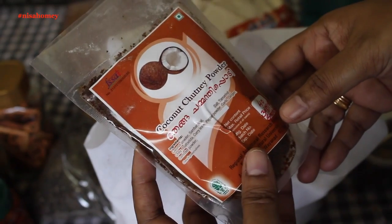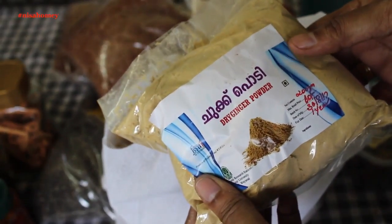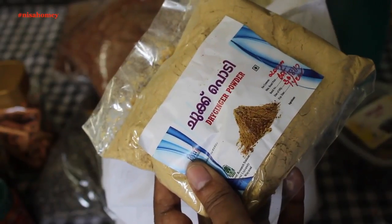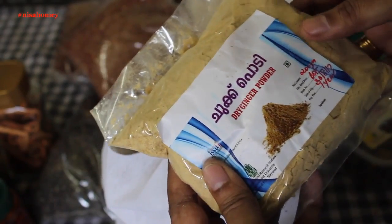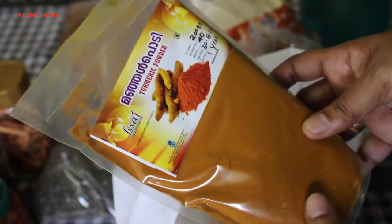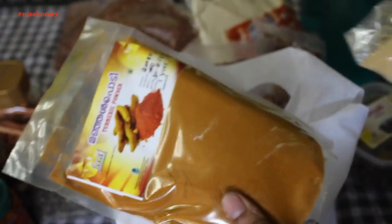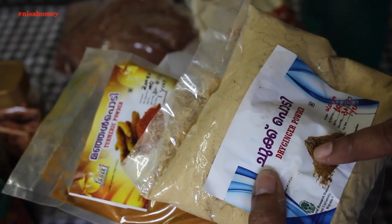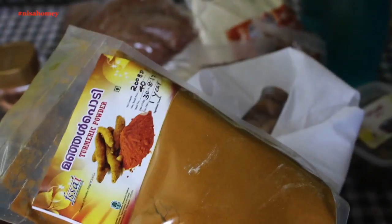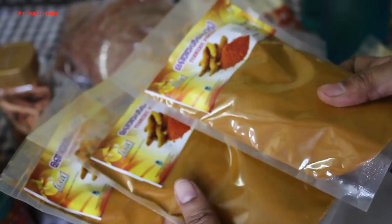This is coconut chutney powder or tenga chamanti podi. This is shukku podi or dried ginger powder — I bought this to make turmeric tea mix, and I have already shared that recipe; you can check the description box below for the link. This is turmeric powder at 40 rupees for 200 grams. Turmeric, dry ginger powder, cinnamon, and black pepper will be used to make my turmeric tea mix. I got 3 packets of turmeric powder, 200 grams each.